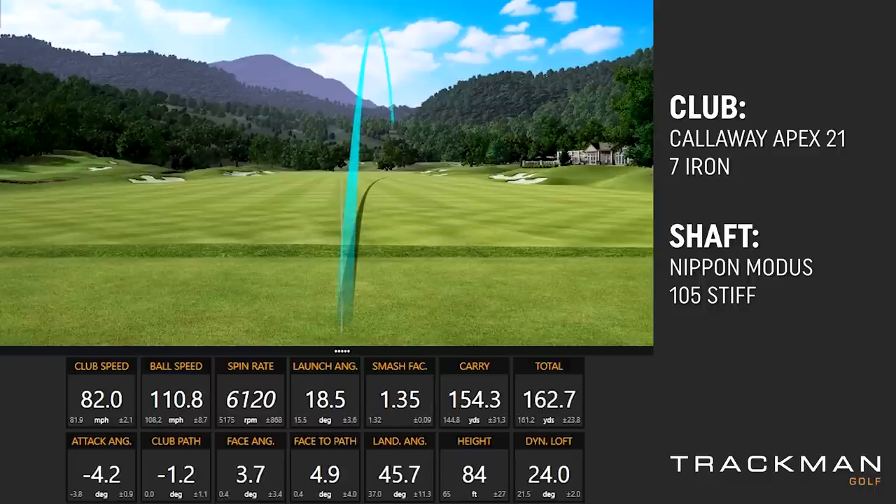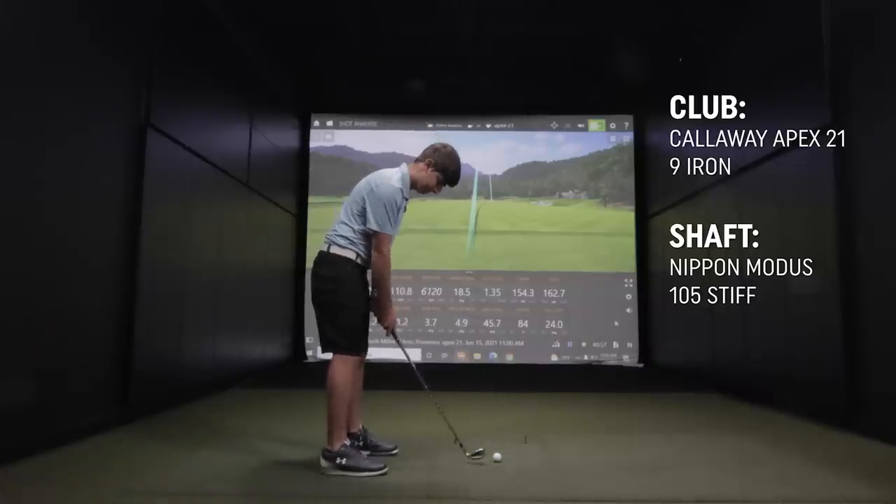An important part of the fitting process for a lot of customers is also price. The TaylorMade set is $700 and the Callaway set is $1,100. So in a lot of people's minds, is one club worth $400 more performance-wise? It's always something to think about. This is the Callaway 9-iron. That felt really good.